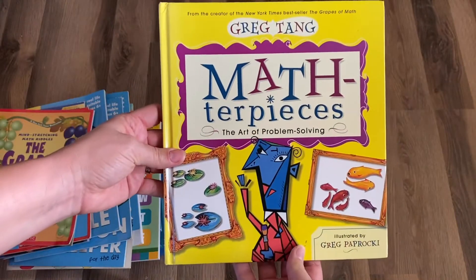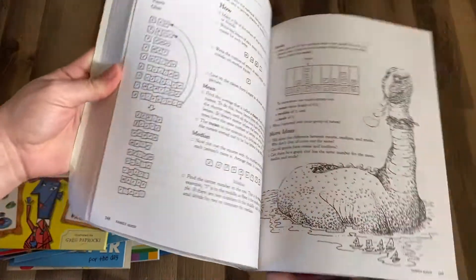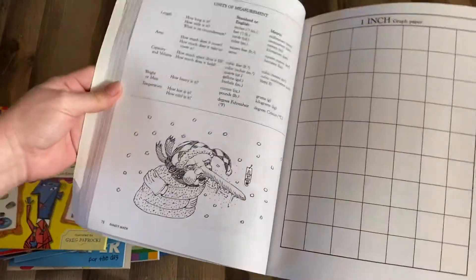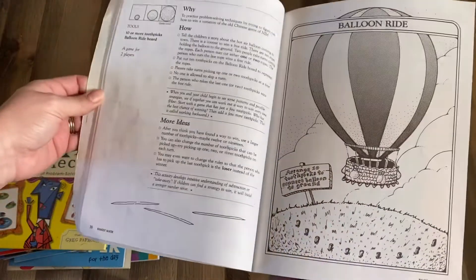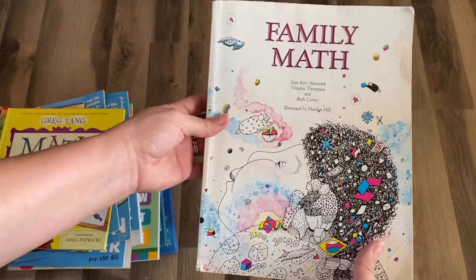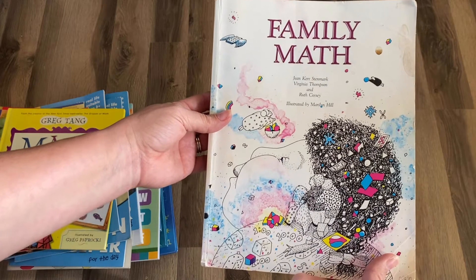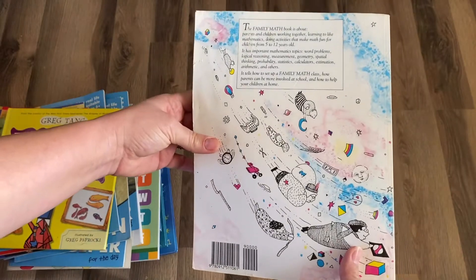You can get the Usborne books on the link below on the Usborne website. Finally, the book I wanted to show you is Family Math — this is for kindergarten through eighth grade and truly is a family math book for all levels. We like to do this in our morning basket to get our minds warmed up for the day. Family Math is by Jean Kerr Stenmark, Virginia Thompson, and Ruth Kazi. I've also linked this in our Amazon storefront.